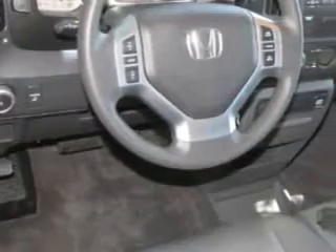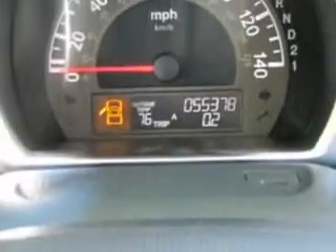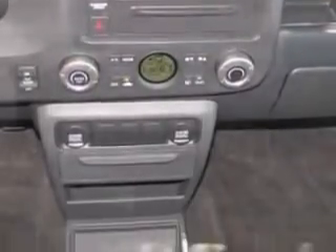It also features vanity mirrors, vehicle stability assist, a tire pressure monitor, and more. Get where you need to go — you'll enjoy the drive and have peace of mind in this 08 Honda Ridgeline.